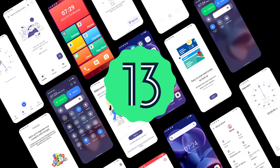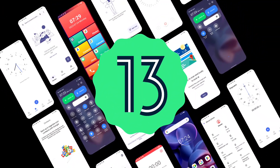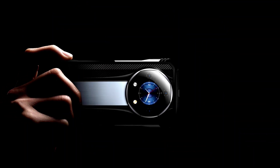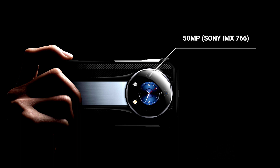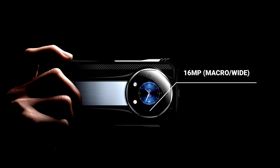This is the stock version of Android, which means the device will not ship with unnecessary bloatware that would take up space. In the camera department, the device features a powerful AI triple camera setup with a 50MP Sony IMX766 sensor for high quality photography. It also includes a 24MP night vision camera for better low light photography and a 16MP wide angle and macro lens.